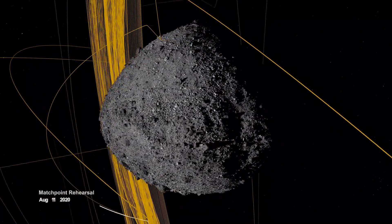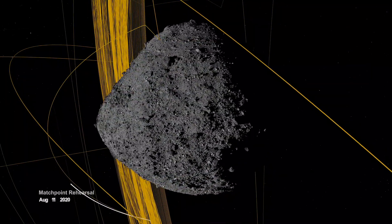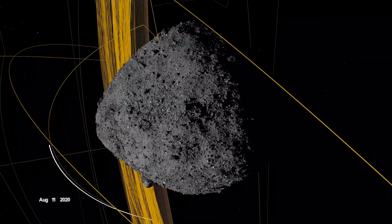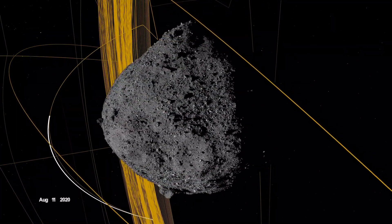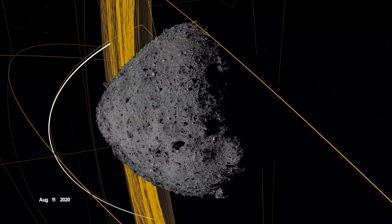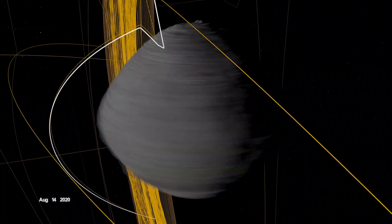On August 11, OSIRIS-REx departed its home orbit and made a four-hour traverse to Bennu's northern hemisphere, retracing its earlier path. After performing the checkpoint engine burn to begin its descent, it made a second engine burn called matchpoint to match Bennu's rotation before backing away at an altitude of approximately 40 meters.